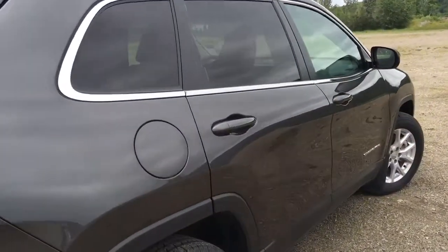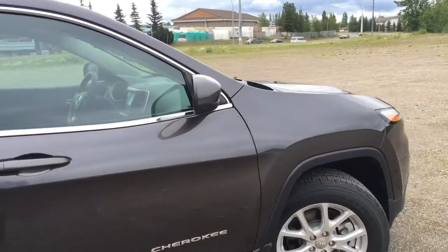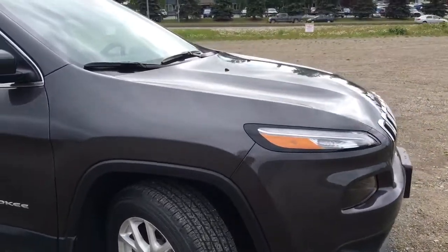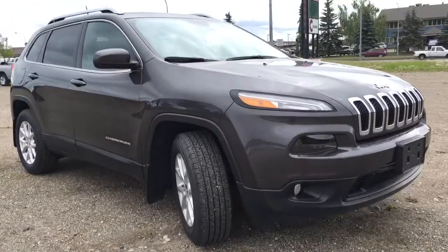Again, this is a 2016 Jeep Cherokee with only 639 kilometers, sitting here at the MegaSale for the next week at Northland Dodge in Prince George, BC. If you have any questions or would like to take it out for a test drive, please simply click or call below and we'll see you soon.